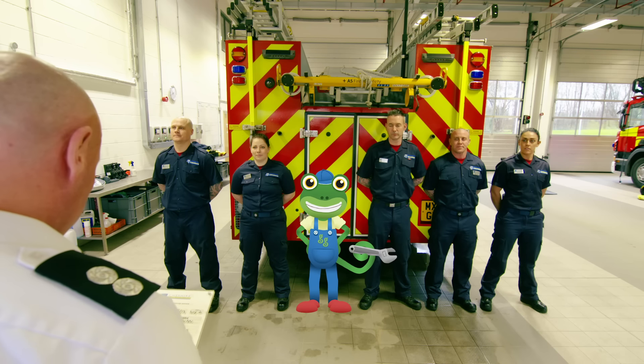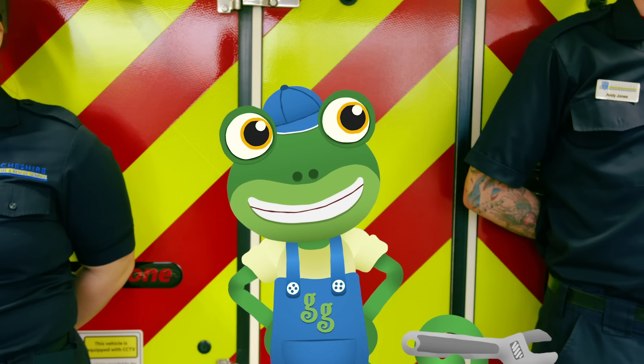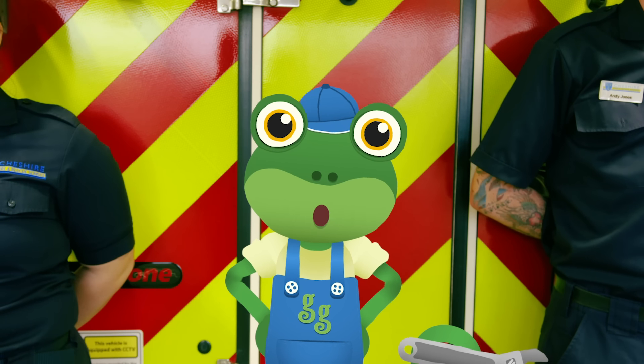This is Jay and he's the watch manager, which is what they call the leader of the team. Firefighter Hill, number four. I'd like to welcome Gekko, who's going to learn to be a firefighter for the day. Thanks for having me, White Watch.